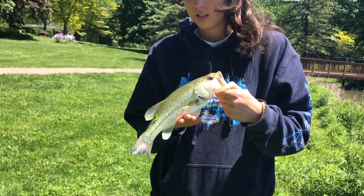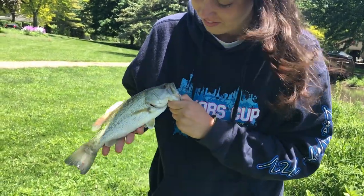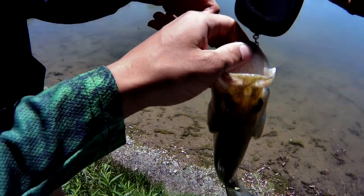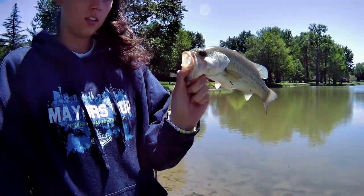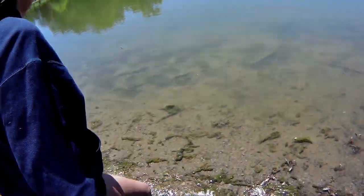Kayla just caught this big one here. We're about to weigh it and see if it beats her PB from the last time we went fishing together. Oh my gosh, it might be the same fish — eleven ounces right there. She tied her PB again. What a nice fish.